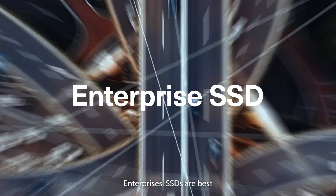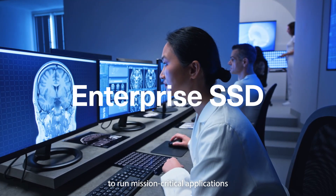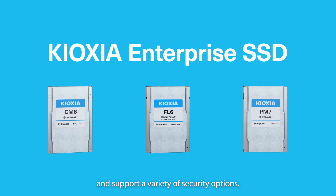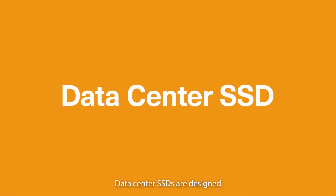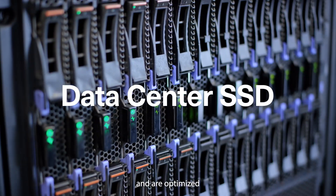Enterprise SSDs are best used in servers and storage systems to run mission-critical applications and support a variety of security options. Data center SSDs are designed for hyperscale data centers and are optimized for high-performance and efficient power consumption.